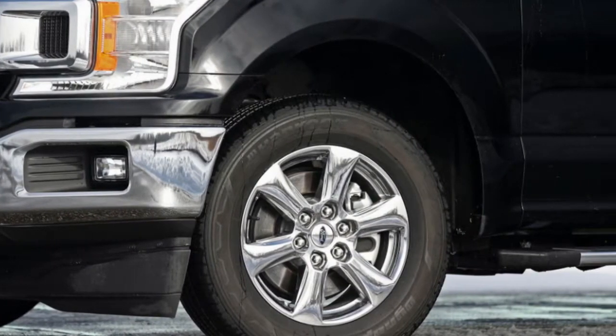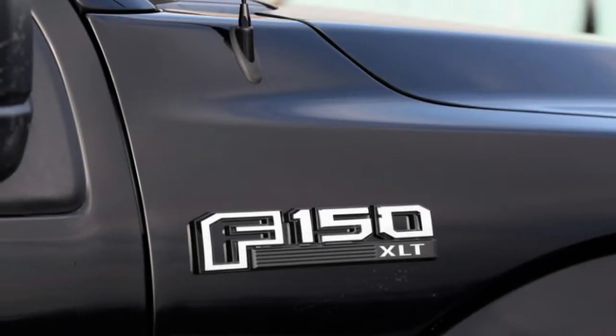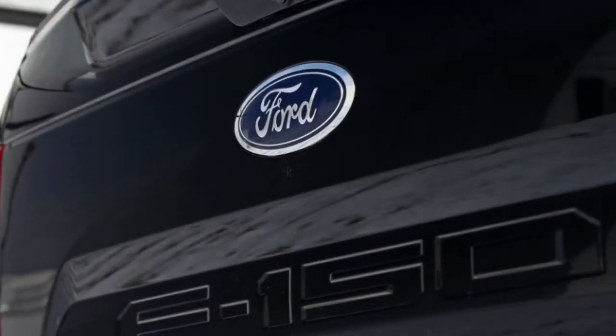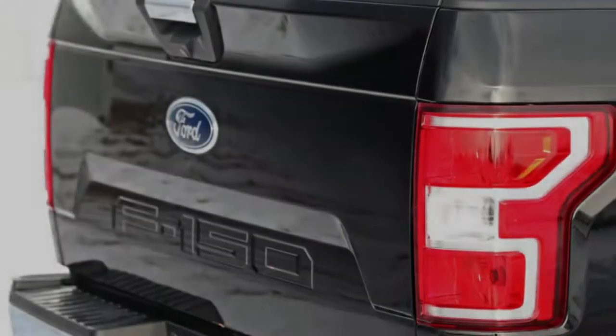However, it feels plenty strong, and it's just a $995 upcharge on the XL and XLT — the two lowest trims — where it replaces the base motor, a naturally aspirated 290 HP 3.3-liter V6. It is standard on the Lariat.